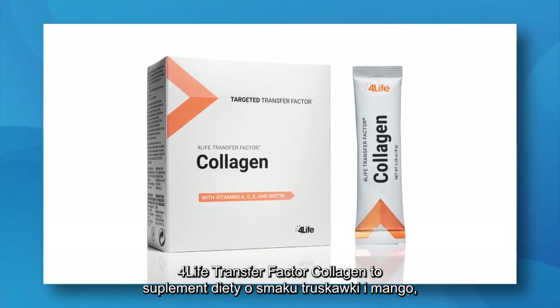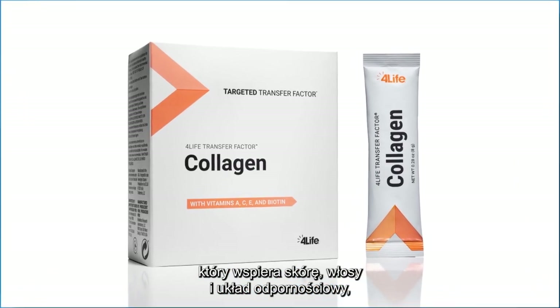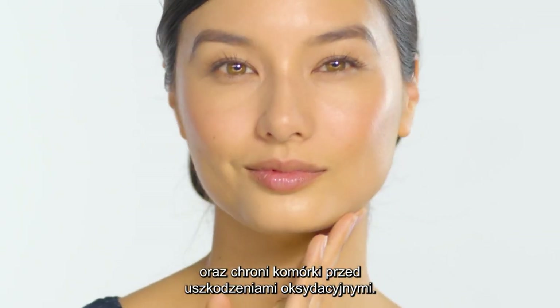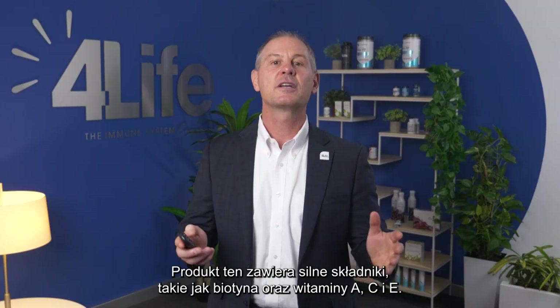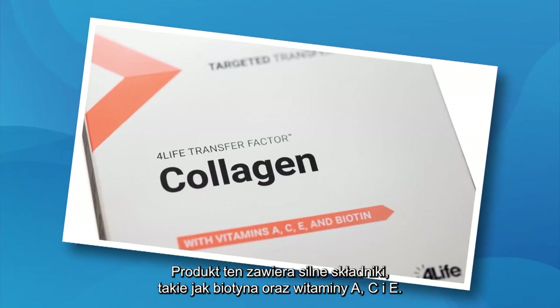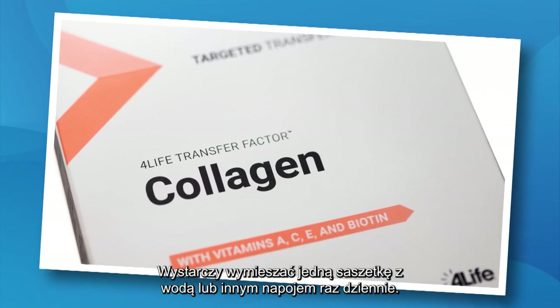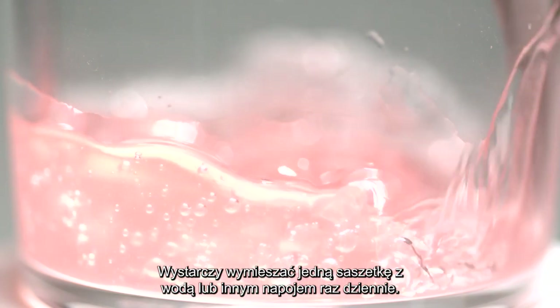4Life Transfer Factor Collagen is a strawberry mango flavored supplement that supports skin, hair, and the immune system, and it protects your cells against oxidative damage. This product contains powerful ingredients like biotin and vitamins A, C, and E. Simply mix one packet in water or any other beverage once a day.